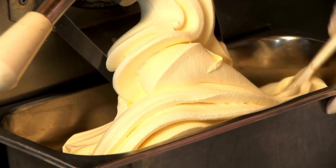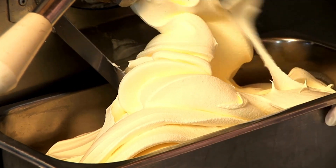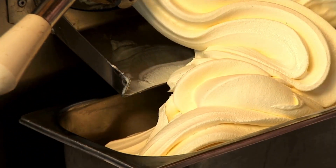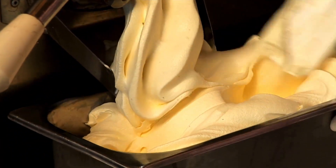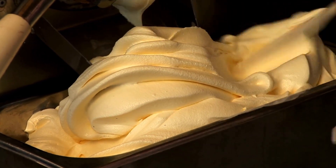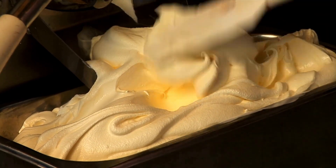An ice cream is a delicious frozen treat that comes in many flavors and colors. It's made from creamy, sweet milk or fruit, and you eat it with a special spoon. Ice cream is cold and refreshing, perfect for hot days or as a yummy dessert.